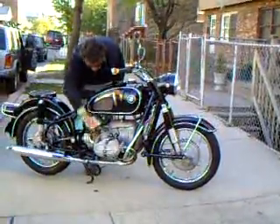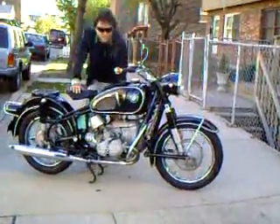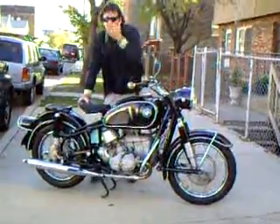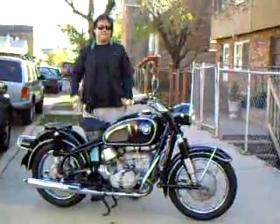A little tickle. How's that for a cold start? It's a one-kick bike.